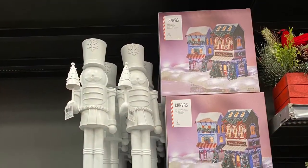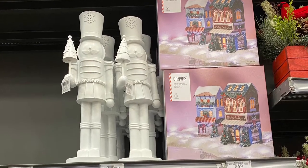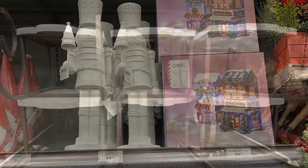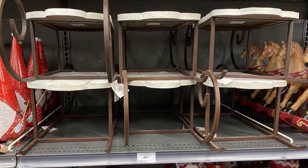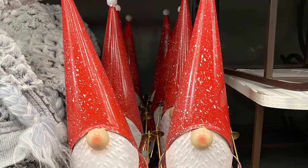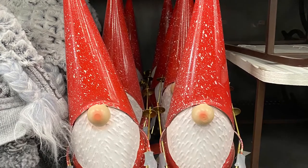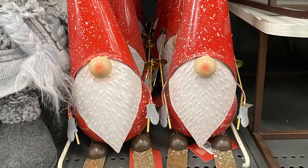And they had these really cute nutcrackers here. And some more of the Christmas village. Some great sleighs — that'd be a great decor piece. Some cute gnomes — a little Santa gnome skiing there. That was cute.